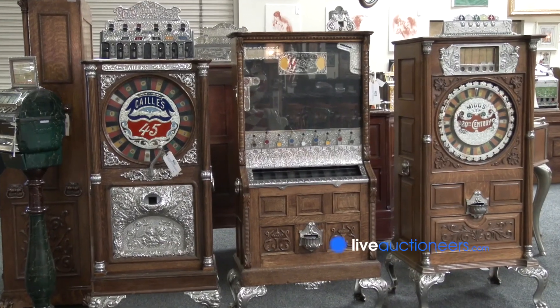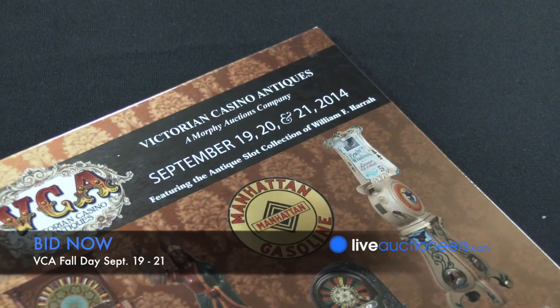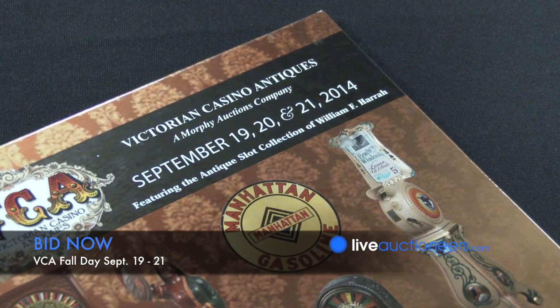This auction will be held live on September 19th through 21st. You can always bid on Live Auctioneers on the internet and participate with us.